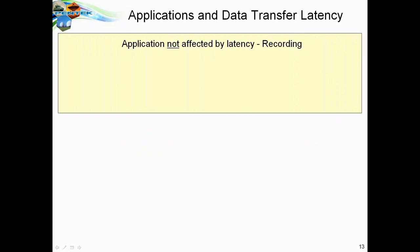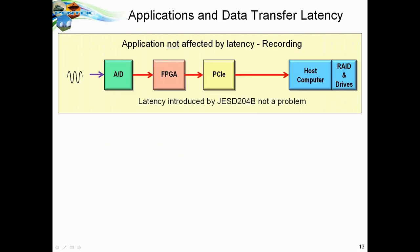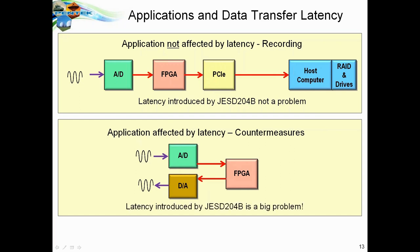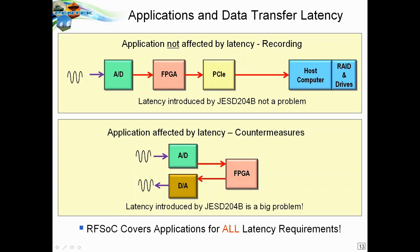You might ask, who cares about latency? Some applications are not affected at all — for example, if you're doing a recording, a little extra latency doesn't matter once the file is saved. But for applications like countermeasures, such as a radar jammer that must receive a signal, process it, and send back a signal to defeat radar detection of your aircraft, latency is very important. Regardless, the RFSOC covers all applications for all latency requirements.